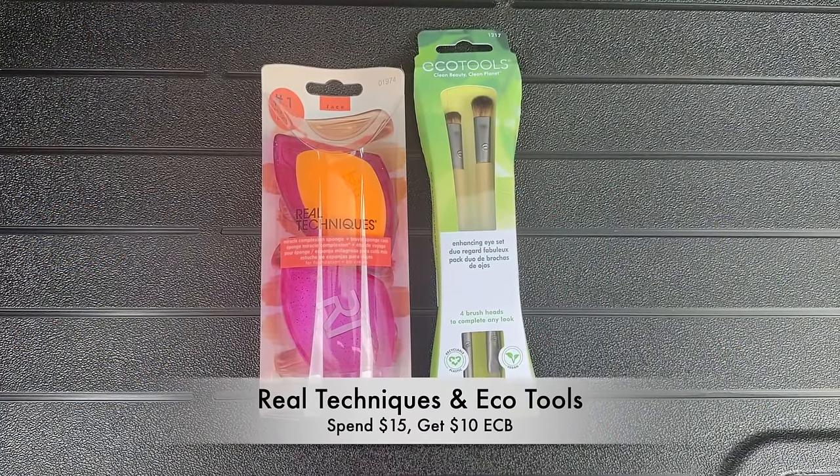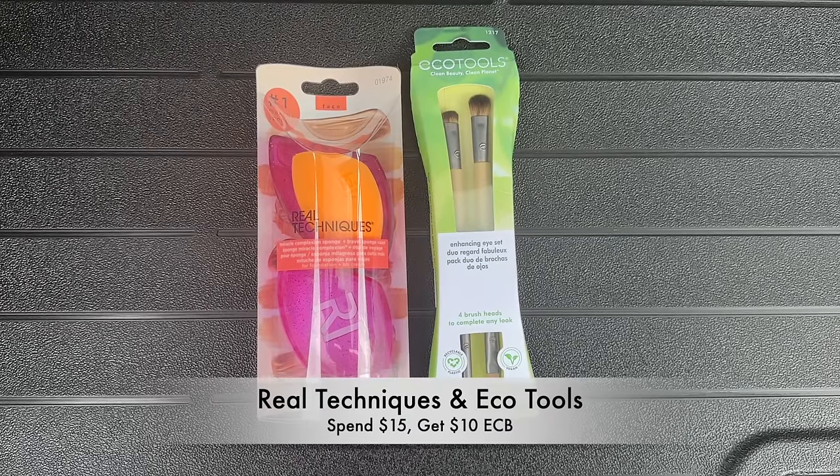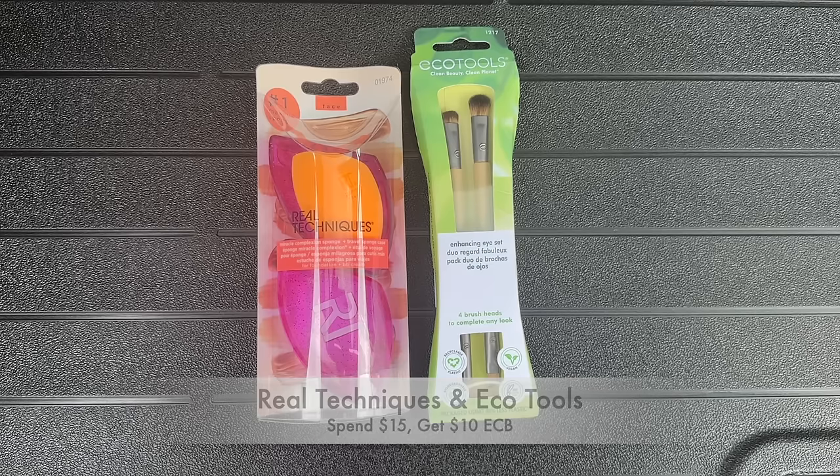Now let's grab the deal on Real Techniques or Eco Tools Beauty Tools. You can mix and match however you want — these are priced as low as $4.99. If you want to pick up three of the $4.99 ones with the 98% rule, that's a very cheap way to do it. I'm going to do mine a little differently — grab two products totaling around the $15 mark: one for $8.49 and one for $6.59, totaling $15.08. There are no manufacturer coupons, but we get back a $10 extra buck just for picking these up, making the final cost for both just $5.08 or $2.50 each.